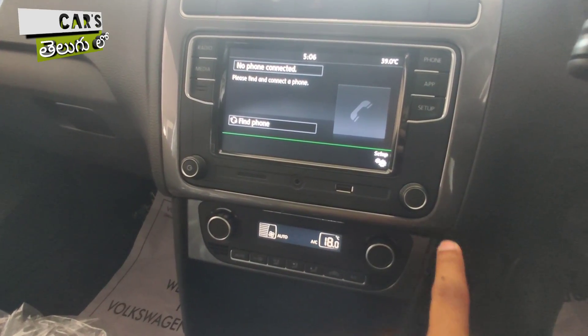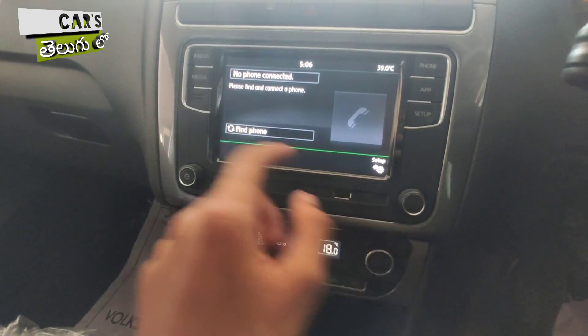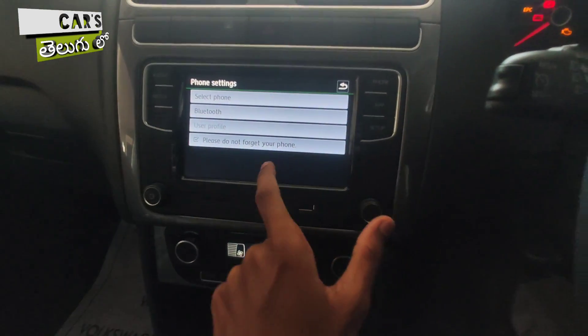For better audio quality, you can check the Instagram page linked in the description to hear the original sound quality of this system.